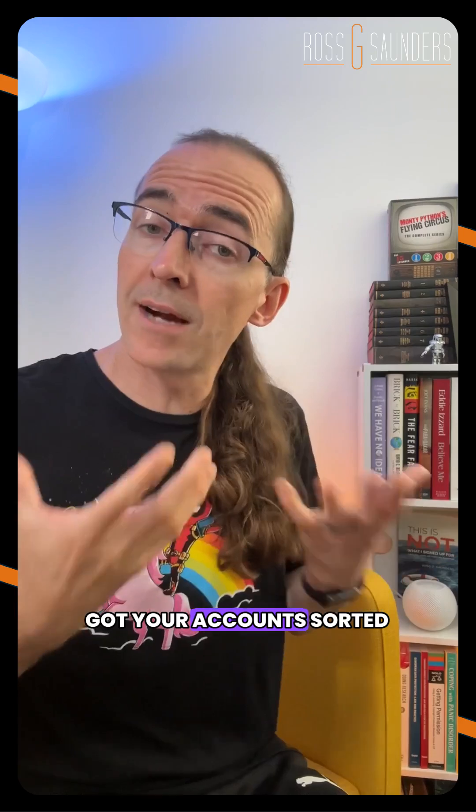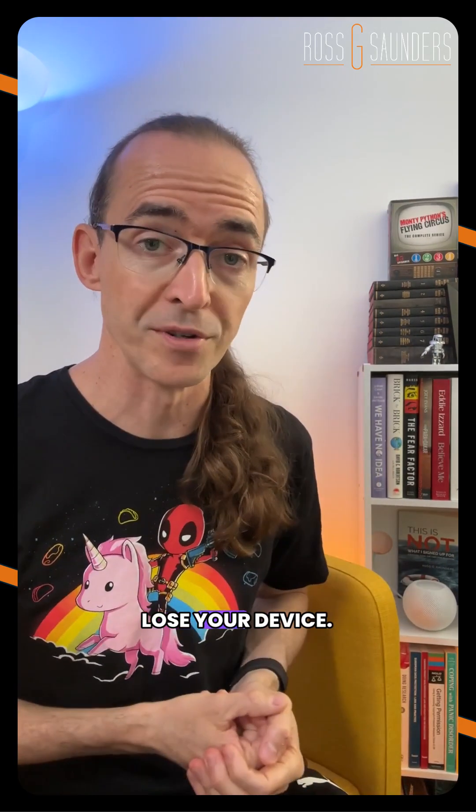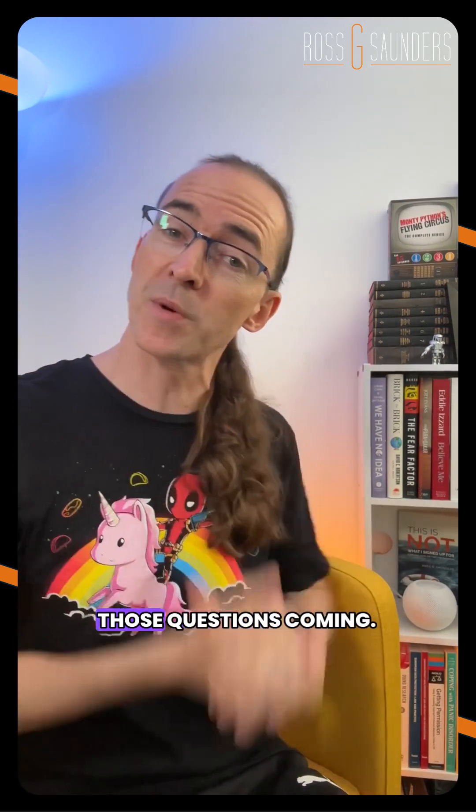So in short, if you've got your account sorted out and you've got your passkeys stored in them, you should be okay if you lose your device. Till next time, keep those questions coming — see you in the next one!